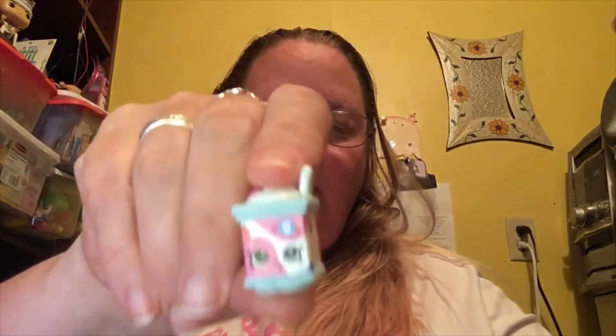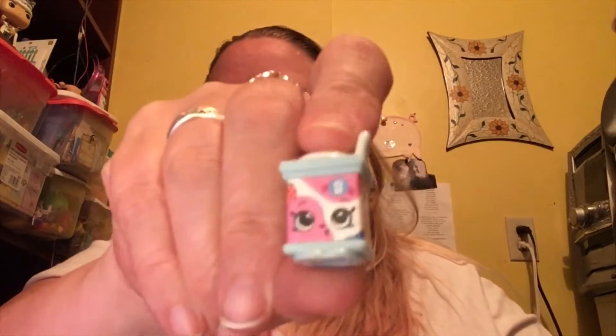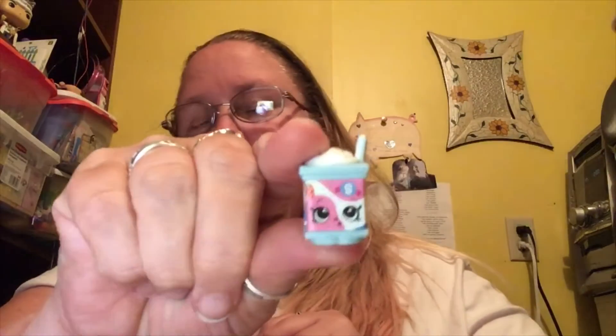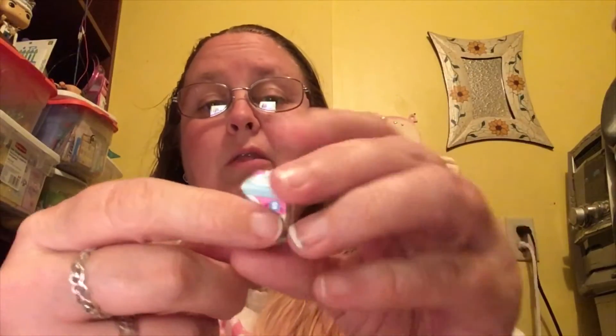Now let's see who's in our blind bags. I don't have this one — oh, look at the little yogurt! This one here is Gertie — Gertie Yogurt, that's so cute! Oh my gosh, and Gertie is a returning Shopkins and is an ultra rare. These ones come with an actual paper label on them, which I think is really cool.